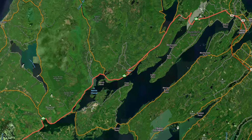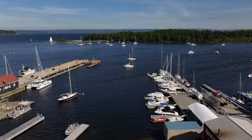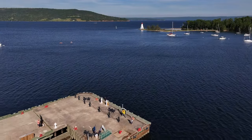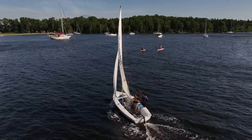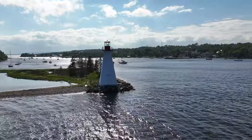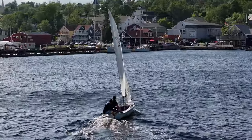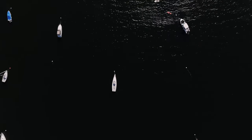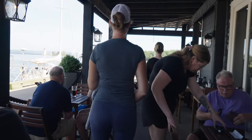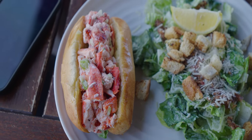After some Googling, we found one in Baddeck. This place is a little slice of heaven — between the paddleboarding, the sailboats, and the kayaking, it was the perfect little water town. Right on the boardwalk is the Freight Shed. And what do you know — one of the best lobster rolls I've had in years. Ten out of ten.